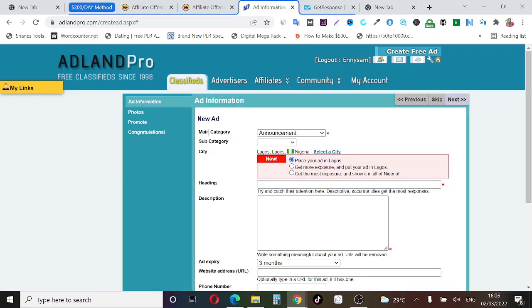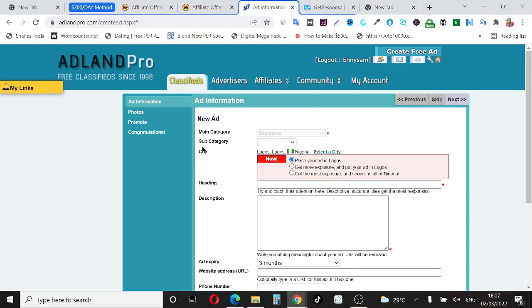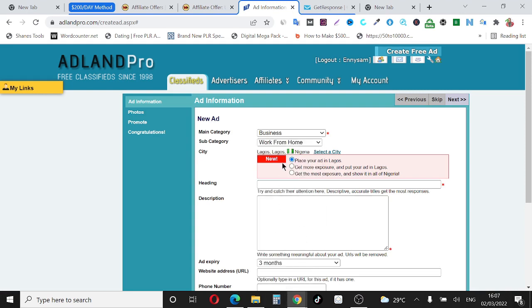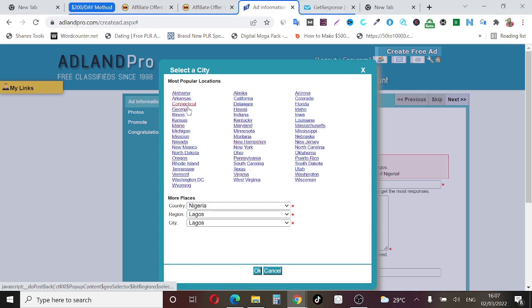Inside the account, this is where we set up our ad. Under main category, select 'Business.' Under subcategory, scroll down and select 'Work from Home,' since the product we're promoting helps people make money online. For the city field, by default it will use your location, but you can select the city where you want your ad to appear. Click 'Select a City' — these are cities in the United States. I recommend you use all the cities. Let's start with the first one: Alabama.